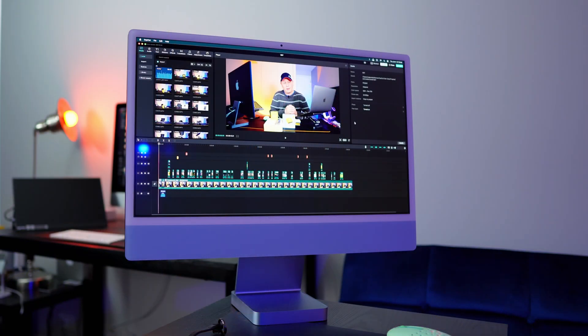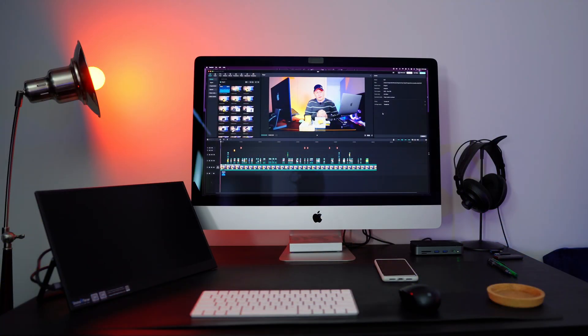In a real workflow situation, doing video editing and actually doing the export, we'll see how fast that export time is. I'm going to put it up against a 2017 iMac — I'll show you some pictures as I'm talking about it.